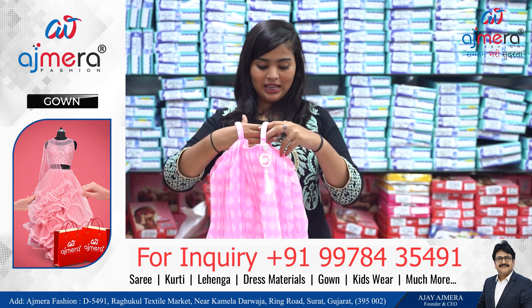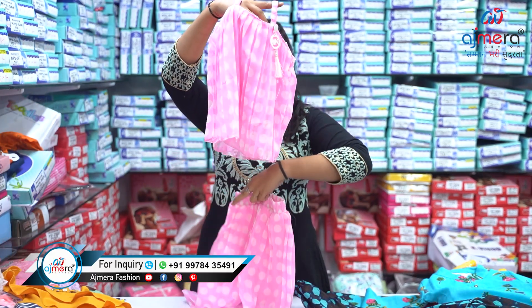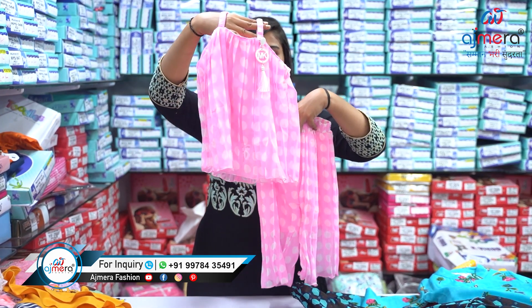Let's move forward and see the next pattern, which is this fancy top. I am in love with this particular piece — it is very fancy and comes with a plazo. Look at the color combination — the plazo and top you are getting here, isn't this pretty and attractive? We have simple, fancy, and attractive all kinds of varieties.